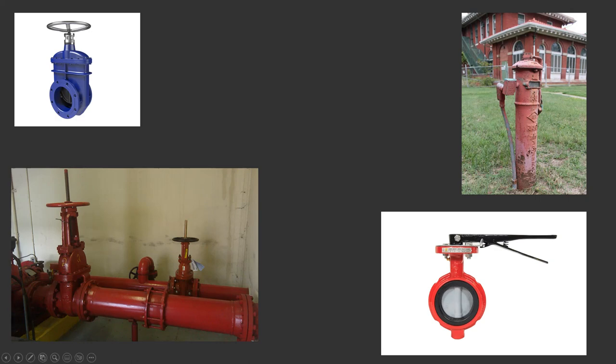Down here we've got the butterfly valve. Unlike the gate valve and OS&Y where the plate moves up and down to control water flow, the butterfly valve works more left to right — perpendicular to the pipe. When it's closed, the plate blocks the flow. You pinch the handle, open the lock, and turn it so the plate becomes parallel to the water line, and water flows through. Easy way to tell: perpendicular to the water line means closed; parallel means open.